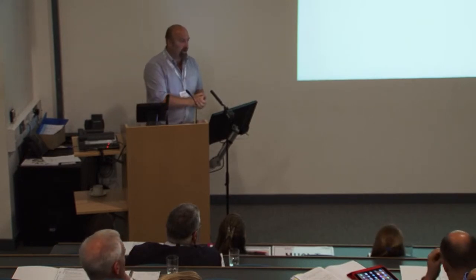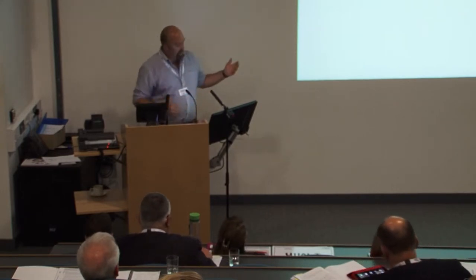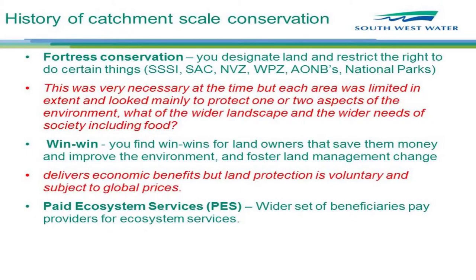We did that very effectively for a while, but we started to realize that only the really strong economic arguments were sticking. Some of the more marginal economic arguments were being overwhelmed by international forces — like the price of Russian wheat. If Russia had a couple of bad wheat harvests, people would put the land to wheat. So we started to realize we needed stronger arguments. We also noticed there were a wider set of beneficiaries in addition to the farmer.